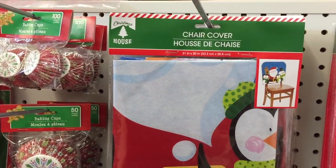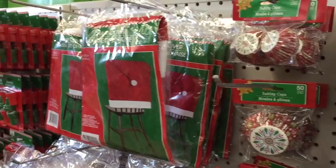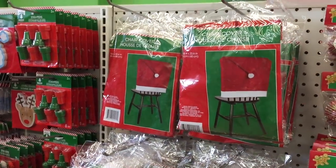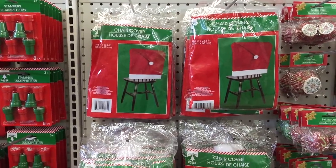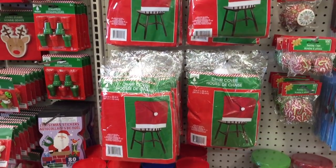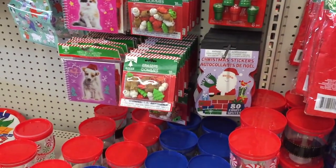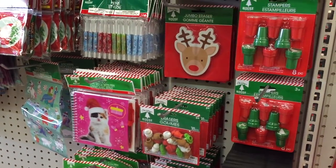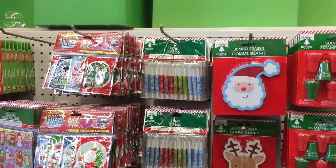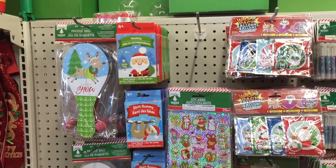This chair cover — here's what it looks like, nice! You know what, they used to have gingerbread chair covers and aprons. One year we were going to do cookie decorating and I saw the aprons and I said, 'Oh, I'll get them next time.' Biggest mistake of my life — went back two days later, they were gone, never to be seen again. Moral of this story: if you see something you like, buy it!